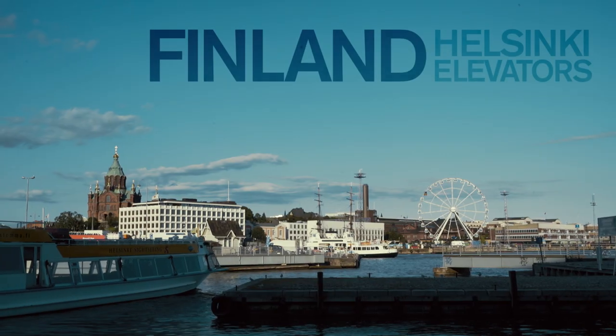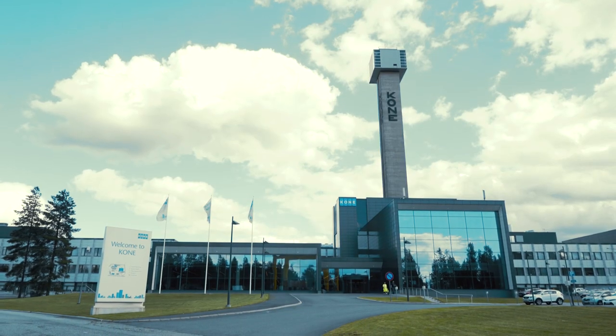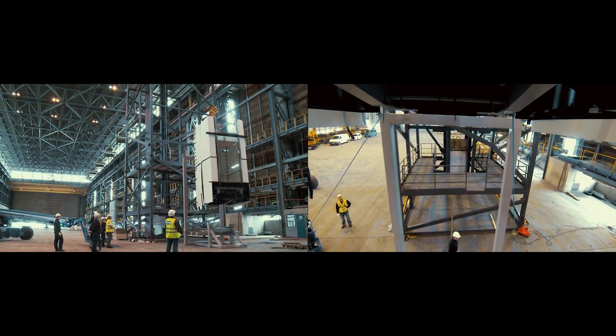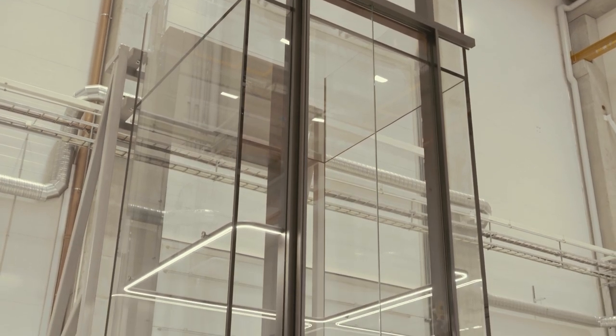Our next stop is Helsinki, Finland, where the engineers at Kone have really outdone themselves creating a first-in-class glass lift which forms an integral part of our facade. This is so special — we engineered totally bespoke electronic components for this, and that kind of thing has never been done before. We've got the best engineers, specialists, and designers working on this project.